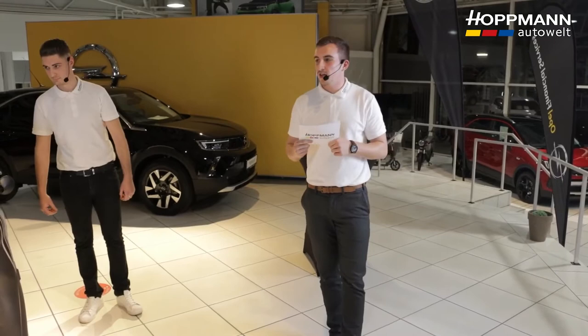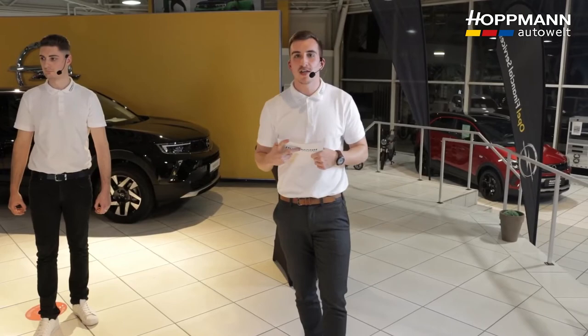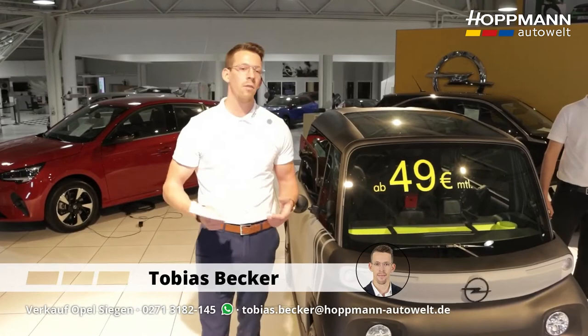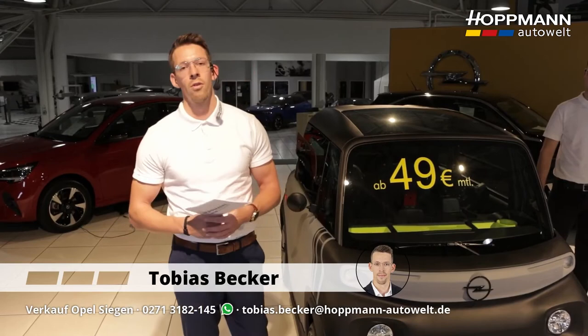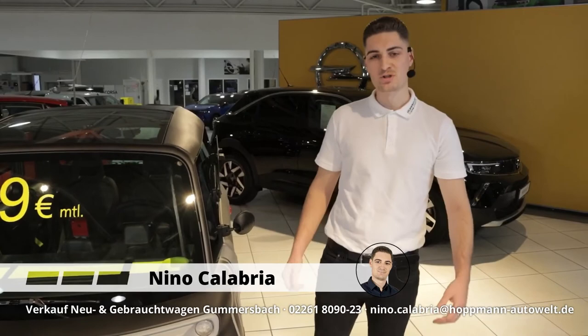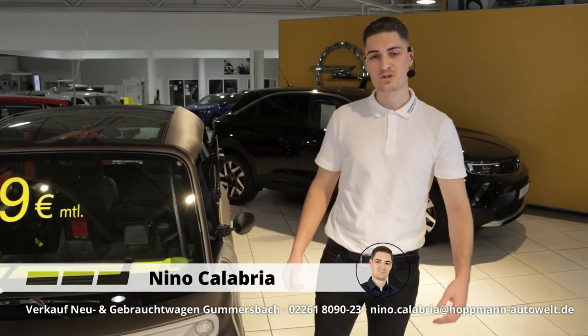I can see there are no more questions. I'd like to thank you for watching, wish you a nice weekend, and give the last word to my two colleagues. Thank you all so much for watching and for your interest in the ROX-E. If you have any open questions, feel free to contact me, our colleagues, or any of our locations. We look forward to seeing you — have a lovely evening. And from me too: have a great weekend. It was a lot of fun getting to know the ROX-E with you. I hope to see you at my location in Gummersbach — have a wonderful weekend.